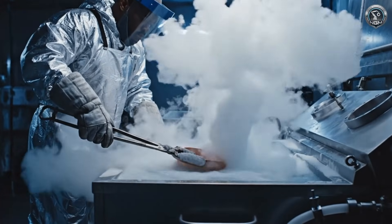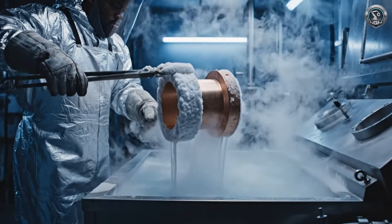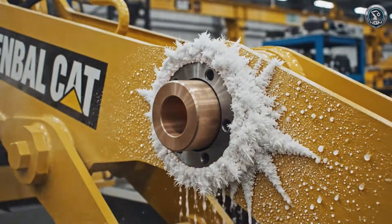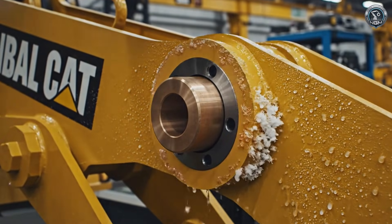Cryogenic shrinking: we freeze the bronze bushings in liquid nitrogen, shrinking them just enough to slide into the steel bore. As it thaws, it expands — an interference fit that bonds the bronze to the steel without a single drop of glue.